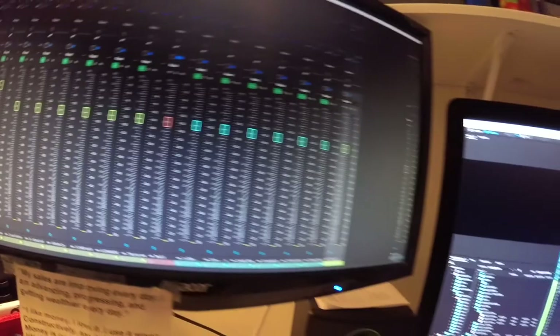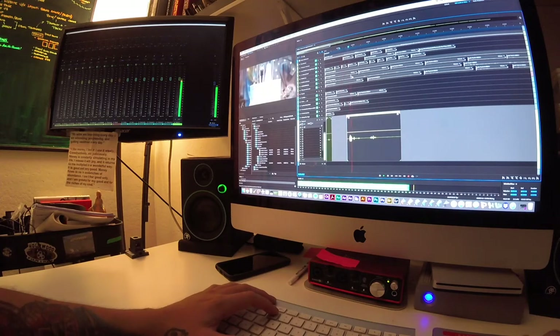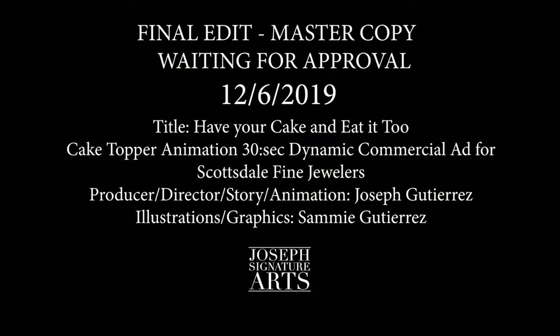I hope you guys really enjoyed this video. It was a lot of time put in and work. I want to thank everyone that was a part of this project. Here's the final commercial — enjoy.